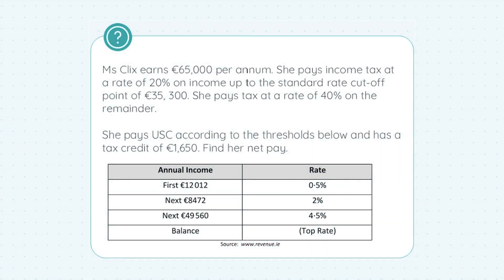Hey there, everyone. It's Stephen here with StudyClicks, and in this video, I want to talk to you about income tax. So let's see what's going on with this.